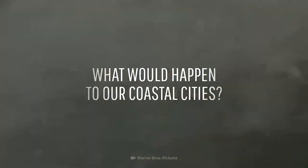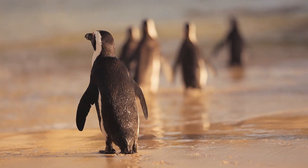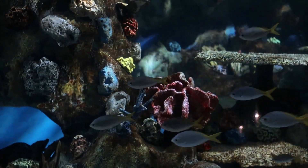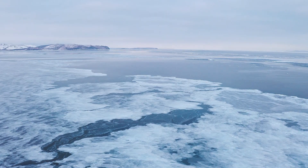Welcome to Antarctica, Earth's southernmost continent. Covering an area 40% larger than Europe, it's home to seals, whales, penguins, and intrepid scientists. Its most infamous feature is a glacier the size of Florida, ominously nicknamed the Doomsday Glacier.